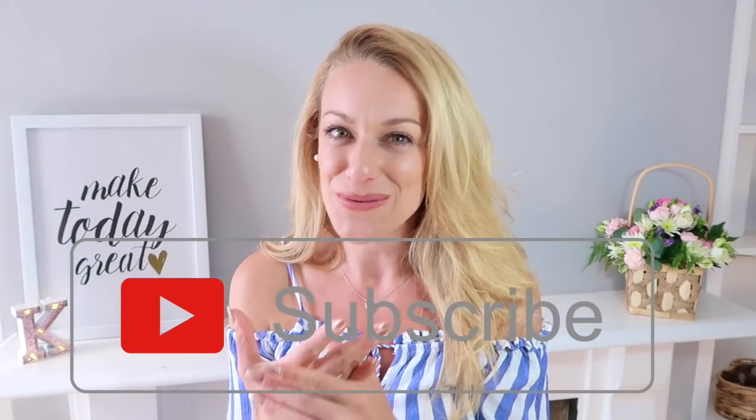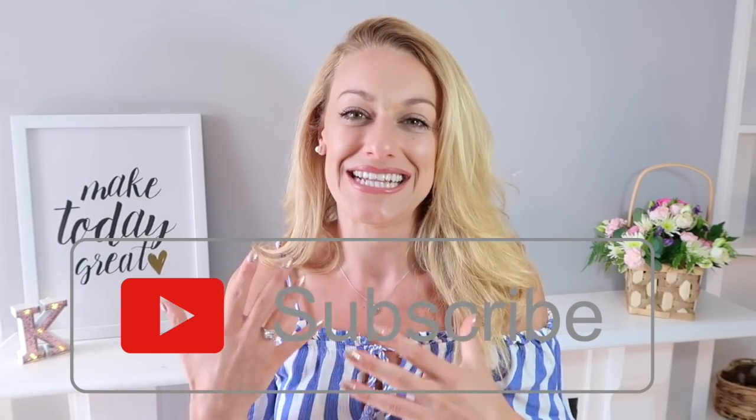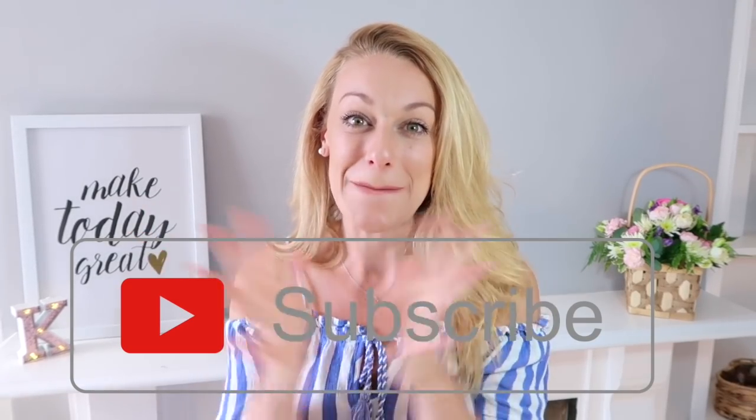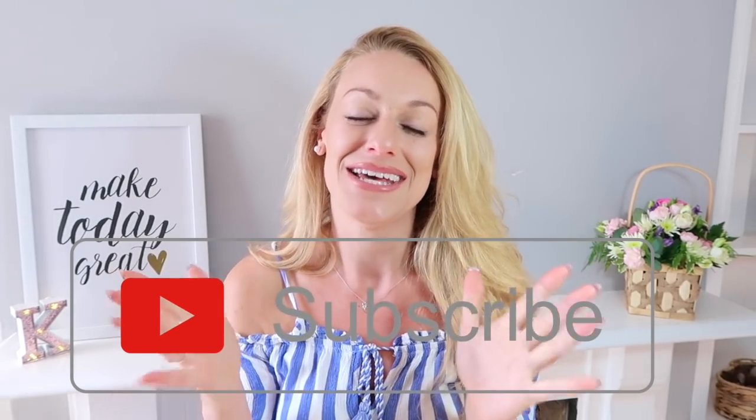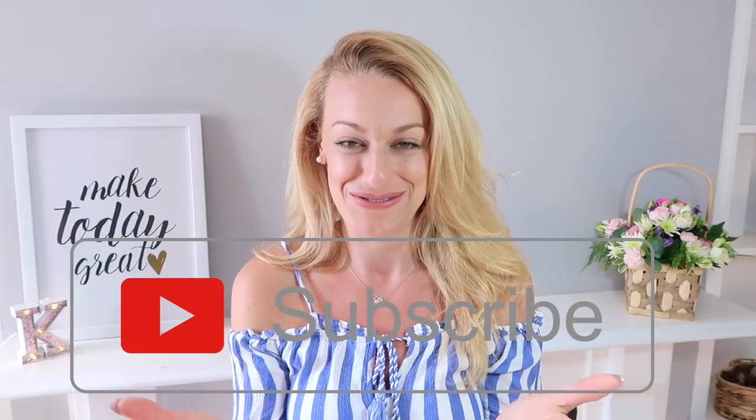Hi everyone and welcome back to my channel, I'm Katie. Welcome if you're new, and welcome back if you're a returning subscriber. If you haven't subscribed yet, please consider subscribing — it means so much to me. I'm at around 445 subscribers right now, so getting to 500 by the end of July would be amazing. Please help a girl out!